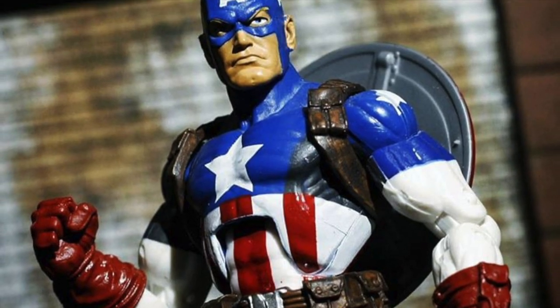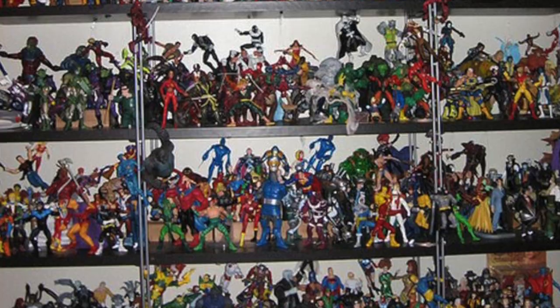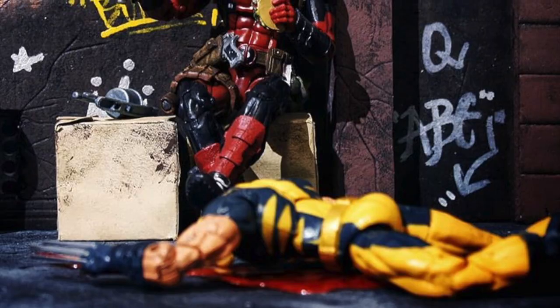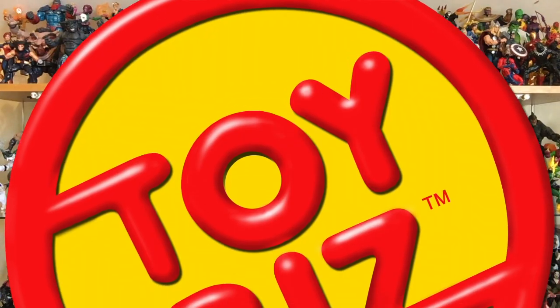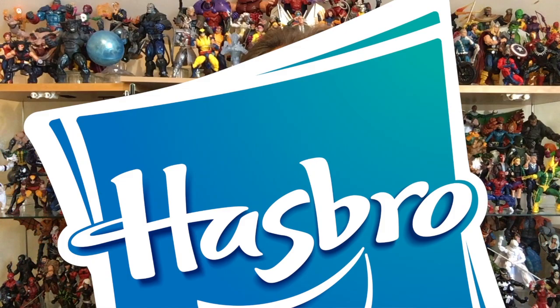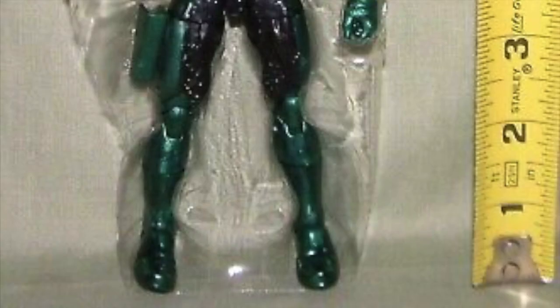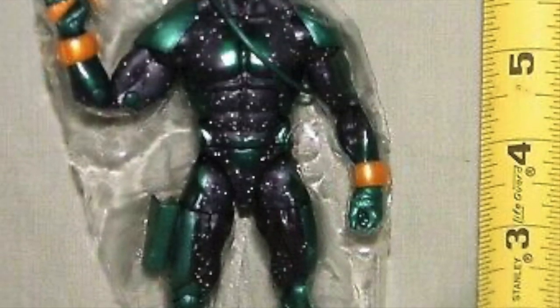Fact number 1: Marvel Legends is a long-running action figure line based on the iconic characters of Marvel Comics. Fact number 2: The figures were originally produced by Toy Biz before the license was bought out by Hasbro. Fact number 3: The line is primarily comprised of figures in the 6-inch scale.